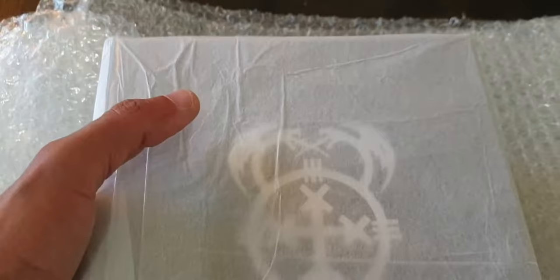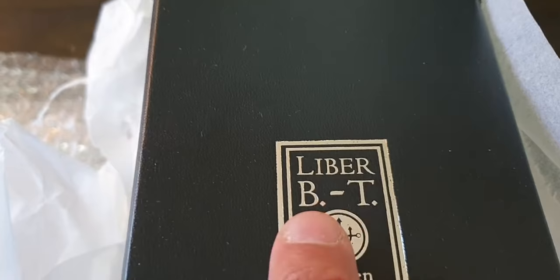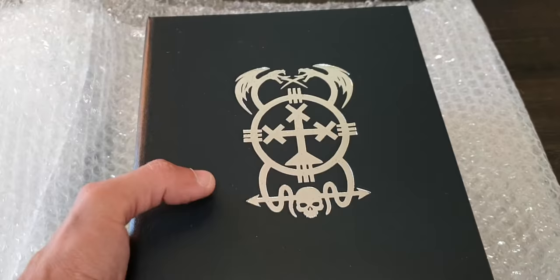So their newest release is 'Any Rabbit' — that's their newest release. It's 'Libier B/T' by Higgen von Tolin, and I'm going to reveal it now. Look how beautiful it is!